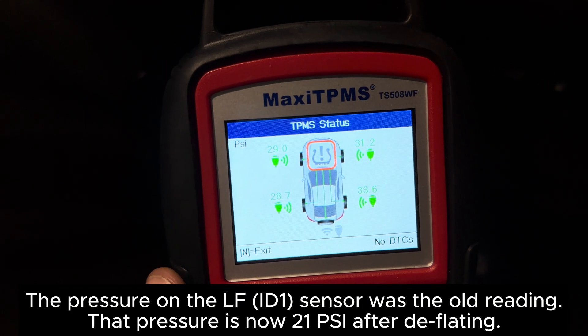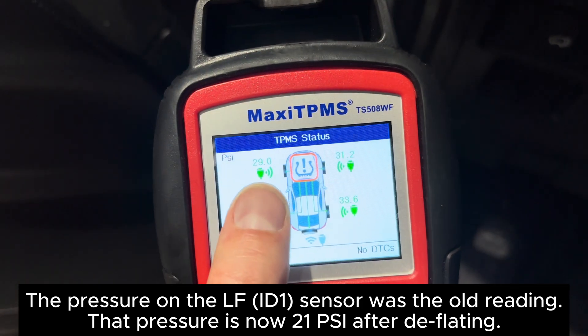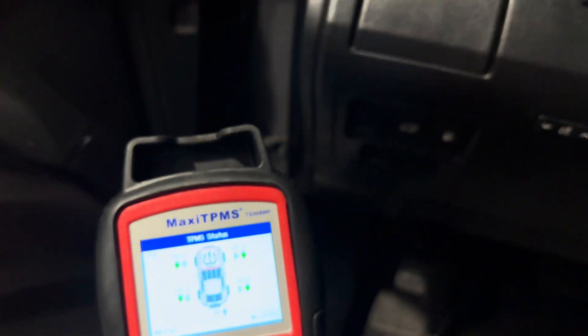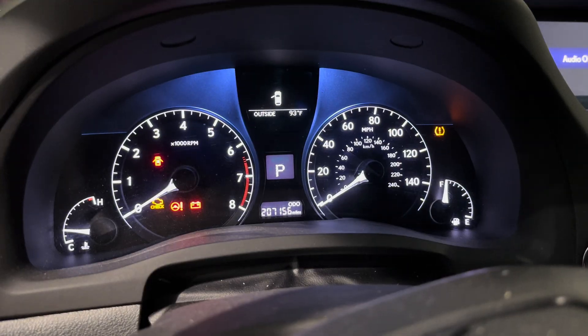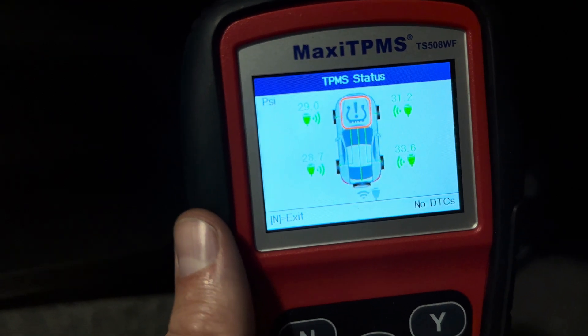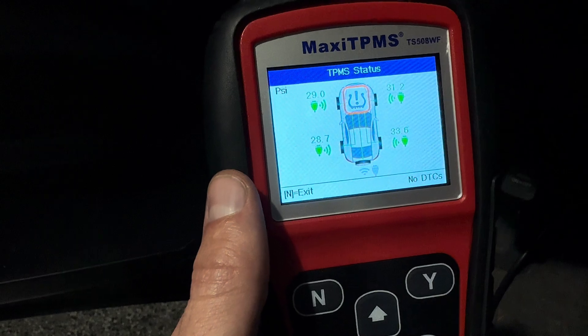As you can see, I just had to wake up that sensor. It was ID1 right there to clear it. I still have this light because I still need to pump it up to the correct PSI, but you can see here it is no longer on there. That C2111 code has now been cleared.